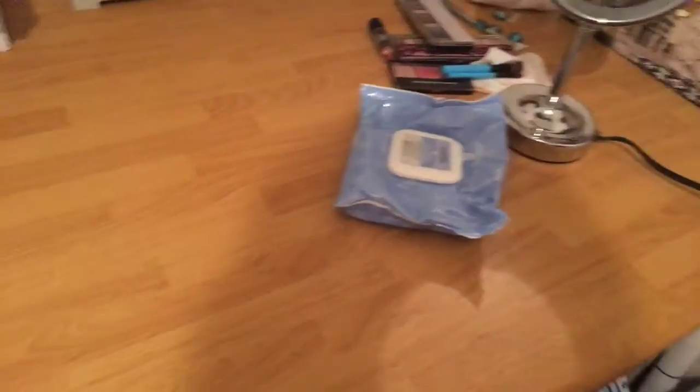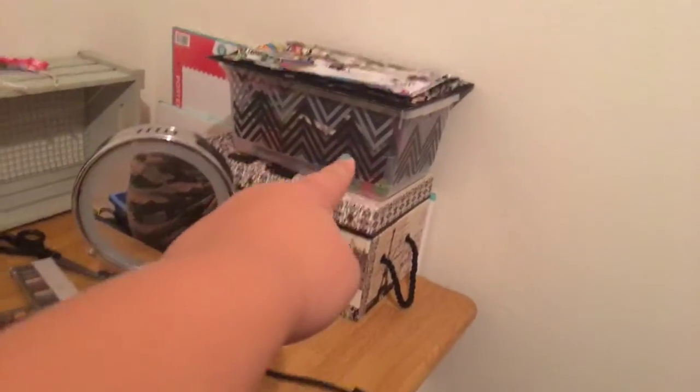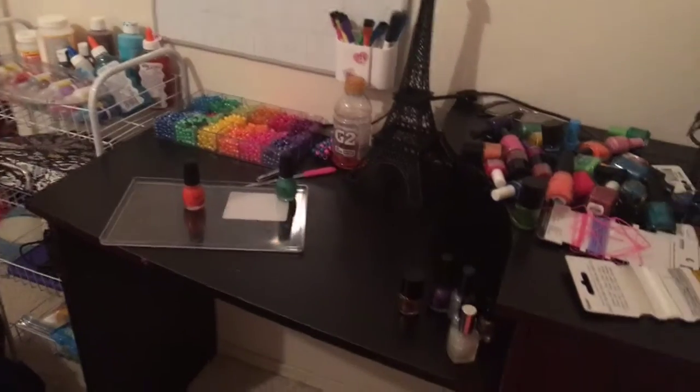There's the table where I do my makeup and DIYs and stuff. Over here, my phone is in there, my bows are in there, and my headbands and clippies are in there. The room is a bit of a mess right now, but over here is where I do my bracelets and my nails and stuff.